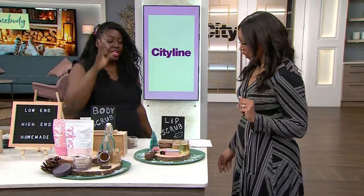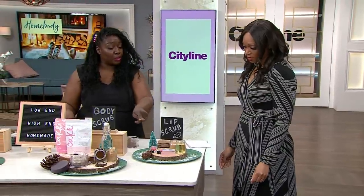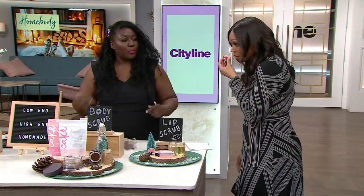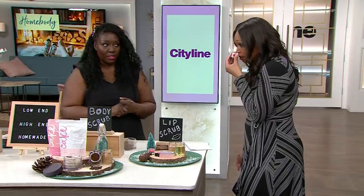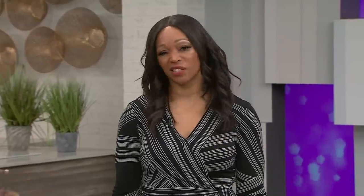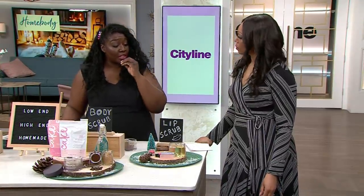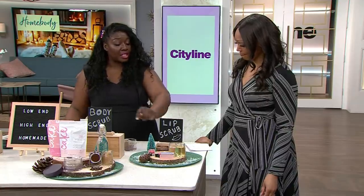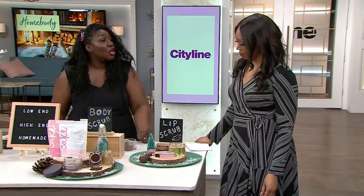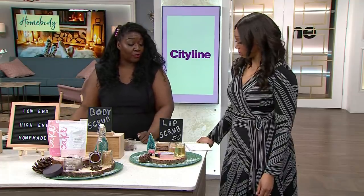Finally, we have lip scrubs. On the low end, we have the Wet n' Wild Perfect Pout lip scrub. It smells like watermelon candy. It's gluten-free, paraben-free, vegan, and cruelty-free. It also has a lot of vitamin E, so it really softens the lips while you're exfoliating. It actually won Best Lip Treatment at the 2019 People Beauty Awards. It's $4.49 and available at most drugstores.